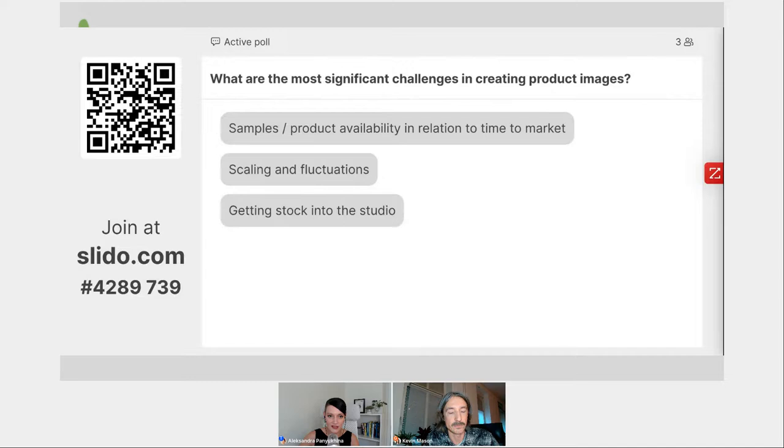From the audience, we're seeing 'getting stock into the studio' as a challenge. That can definitely be an issue, especially over the past two years with supply chain issues, scaling, and availability for shooting. Now that we are all warmed up, I suggest we dive into the trends.